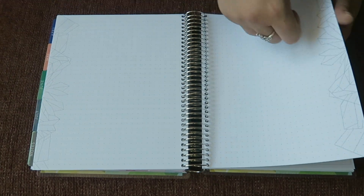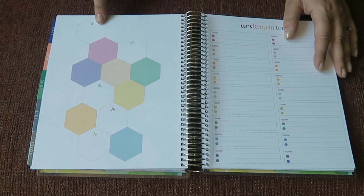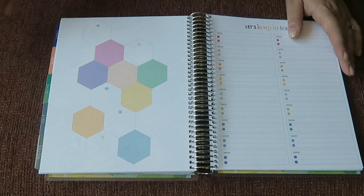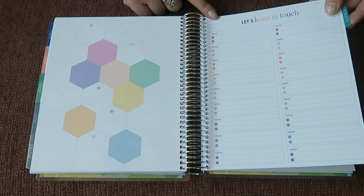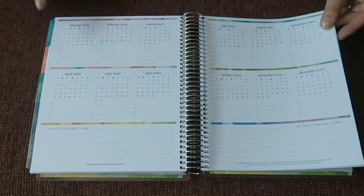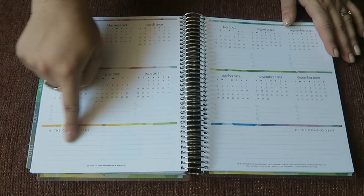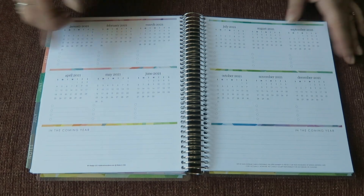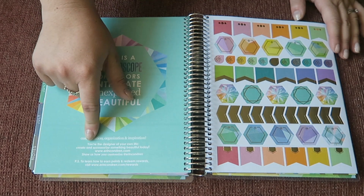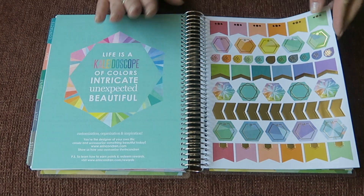Then we go into a notes section: there are a few lined pages, then some dot grid pages with the kaleidoscope design at the edges, then some coloring-in pages. There's this hexagon design page - I'm not sure what it's for, maybe decorative or goals. Then there's a 'Let's Keep in Touch' page for names, addresses, phone numbers, or emails. Then a forward planning page going from January 2021 to December 2021 with spaces for forward planning events, and a little page about how you redeem EC Insider points.